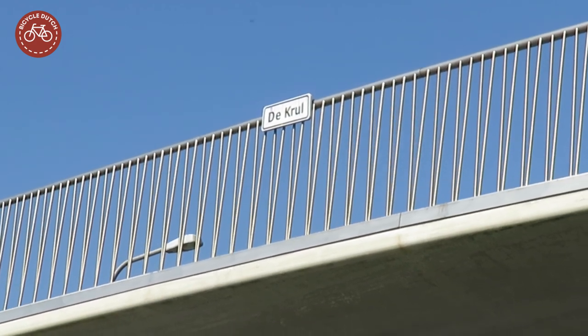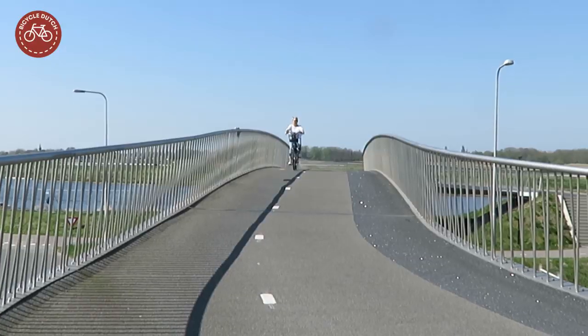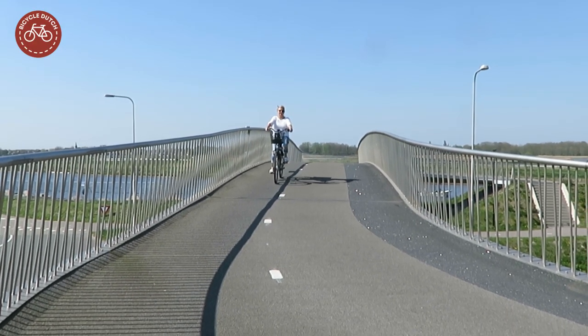The curved bridge was named the Gril, meaning the curl, in a name-giving competition. It offers a great view over the flat countryside.